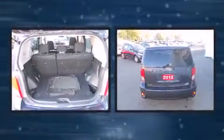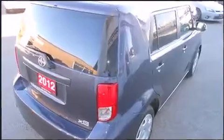Come test drive this 2012 Scion XB. This four-door, five-passenger wagon still has less than 35,000 kilometers. It features a front-wheel drive platform, an automatic transmission, and a 2.4-liter four-cylinder engine.